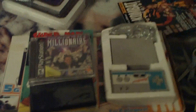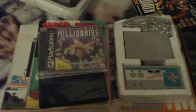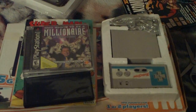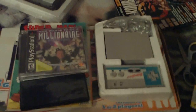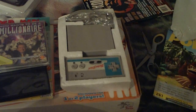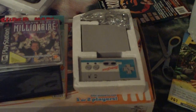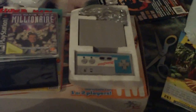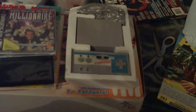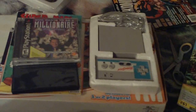Hey guys, thanks for stopping by the channel or over at the website. New pickups video — it's going to be a smaller one. The reason I'm doing one immediately after the last one is I'm getting ready to rearrange and clean the game room, so all this stuff's going to be put away and I'll forget to mention things. I also forgot some Genesis games but I'm not digging them out right now — that's why I'm doing this so I don't forget.